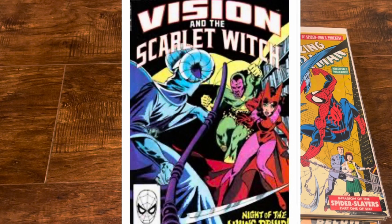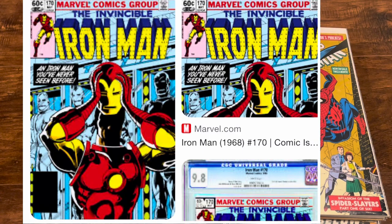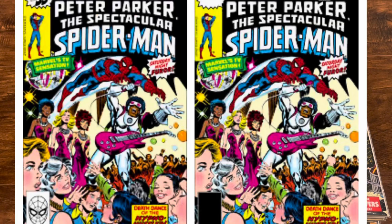The Vision and the Scarlet Witch volume one number one was double signed by Rick Leonardi and Bob Sharon. My Iron Man 170, which was the first appearance of Rhodey as Iron Man, was signed by Bob Sharon. And lastly for grading was Spectacular Spider-Man number 24, the first appearance of Hypno-Hustler, also signed by Bob Sharon.